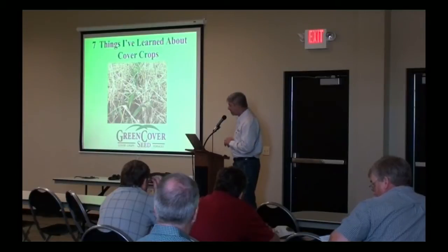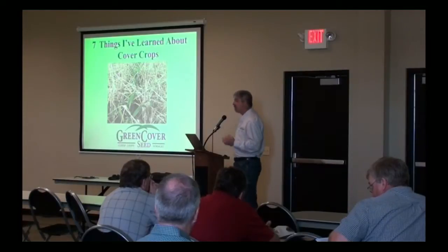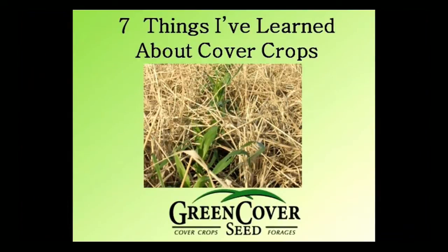Then I'll demonstrate the Smart Mix calculator tool that we use all the time to put these things together. I've entitled this talk 'Seven Things I've Learned About Cover Crops.' There's certainly more than seven things, but these are what I want to focus on here this morning.